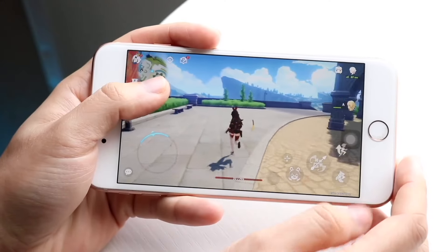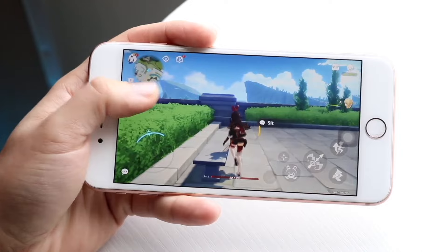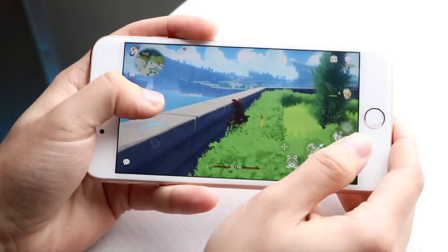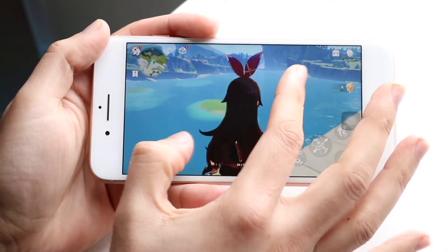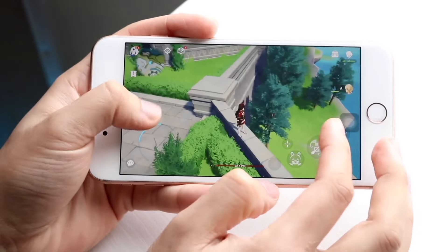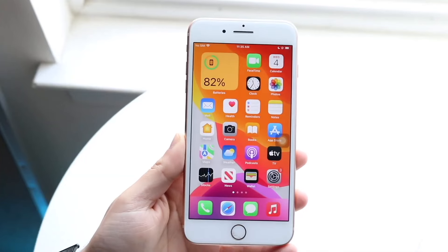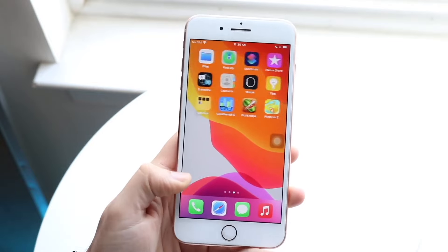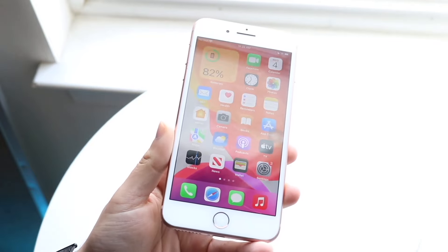Hello everyone, it's time for us to go and take a look at the iPhone 8 Plus and see how this particular phone holds up in the middle part of 2024. The big thing I would definitely tell you about this device is that in a lot of ways it still holds up very well, but in a majority of ways it doesn't really make a lot of sense to buy it, considering that it's already done getting software support.